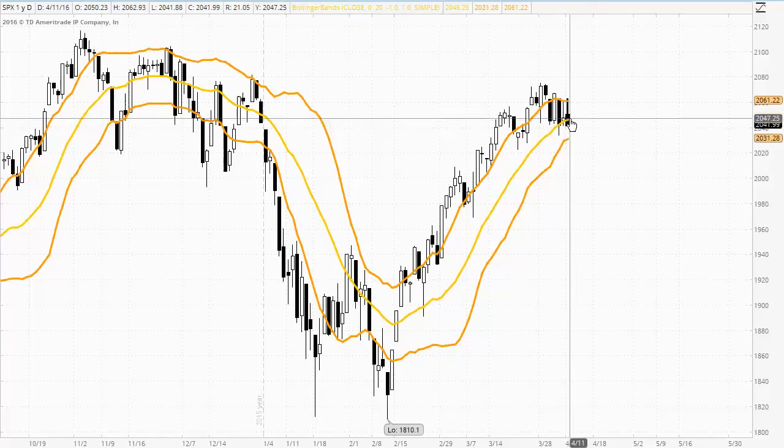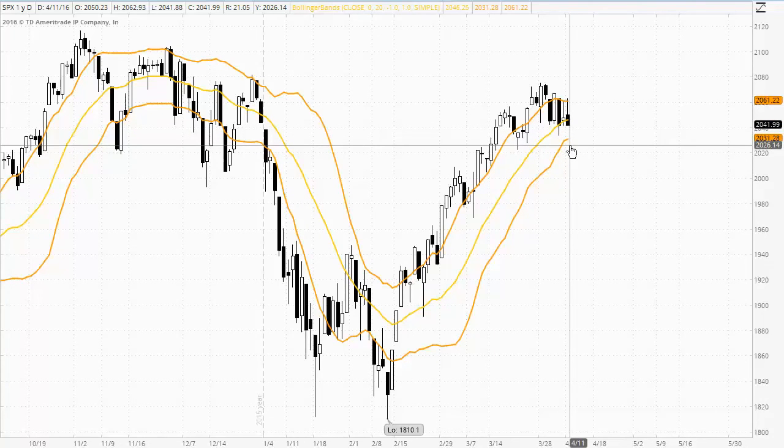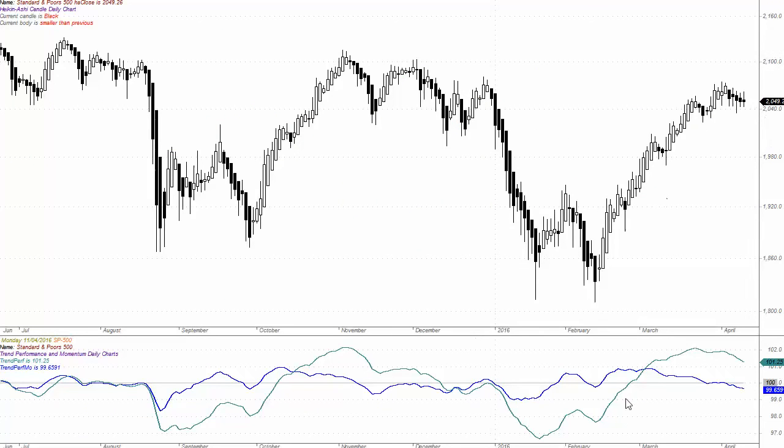The middle band failing to hold as support suggests we could see lower prices, but if we do see the market trade down, looking to the lower band at 2031 to hold as support. Looking at the Heiken Ashi candles, they're all showing very small bodied candles with shadows on the top and bottom, suggesting that there is a lot of indecision in this market.